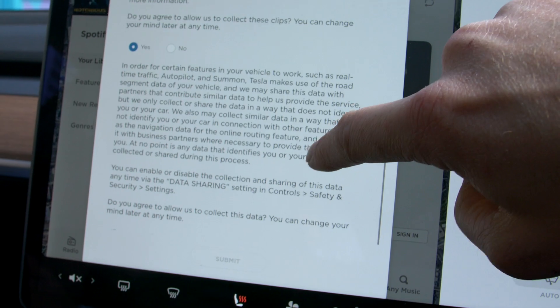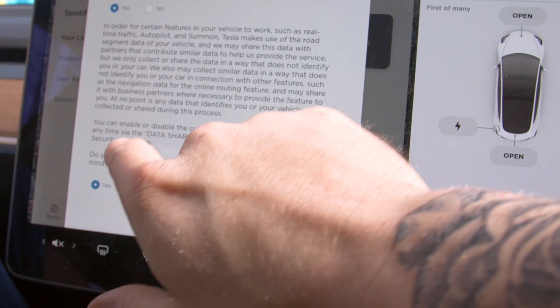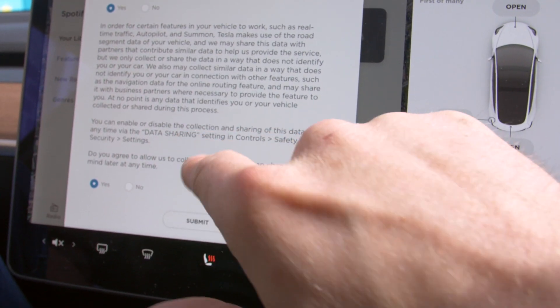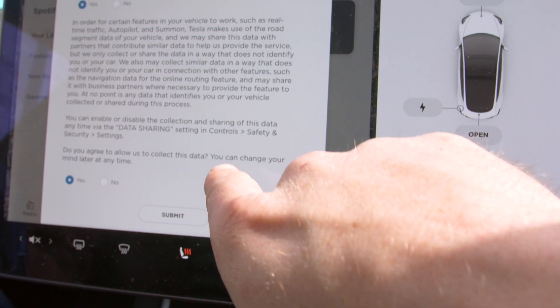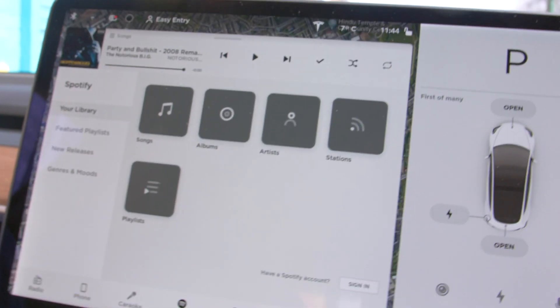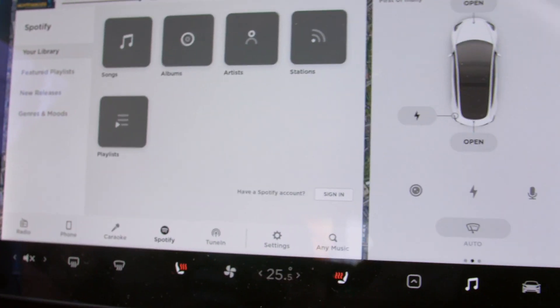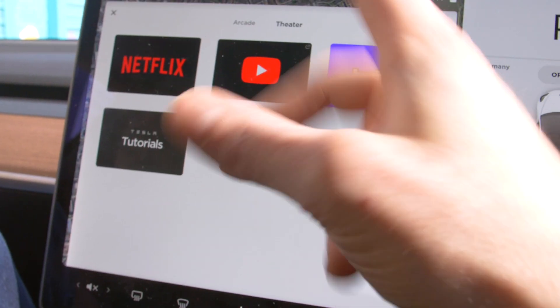I hope everyone else is agreeing to that. You can enable or disable the collection via data sharing and settings controls, so if any time you want to change it, you can. Do you agree to the following? You can change your mind later. Yes. So I'm submitting that. I'm going to turn Sentry mode back on and let's see if there's anything new in the entertainment arcades.